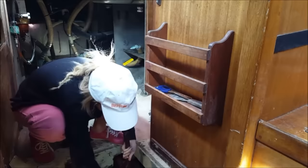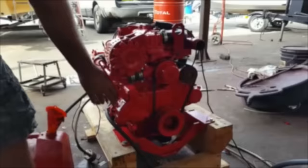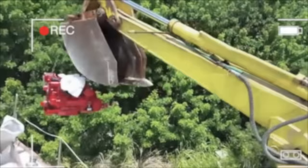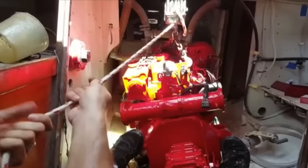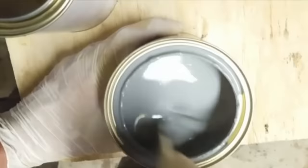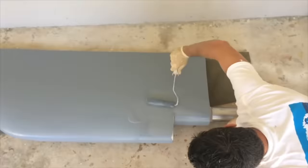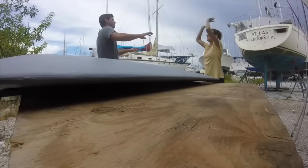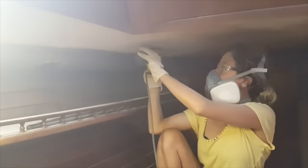So much work. What did we do on Alma over these four and a half years? We started with structural and foundational work — this is when she started to look worse than when we actually got her. We took out the engine to get rebuilt, made new spreaders, rebuilt the rudder that had water damage, and did deck repairs with lots and lots of fiberglass work and sanding.